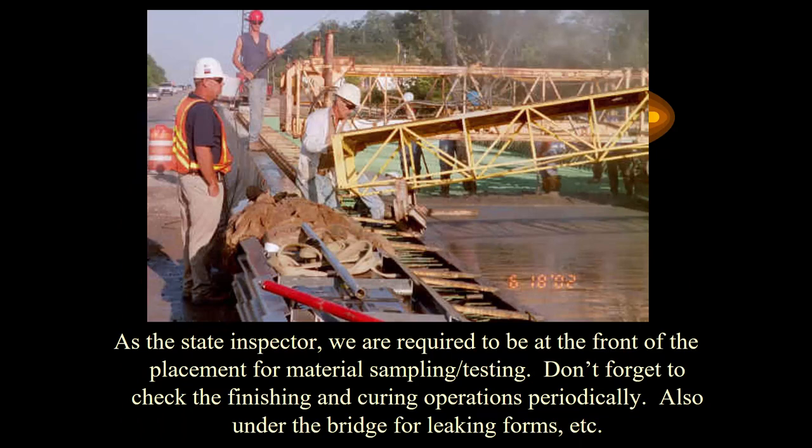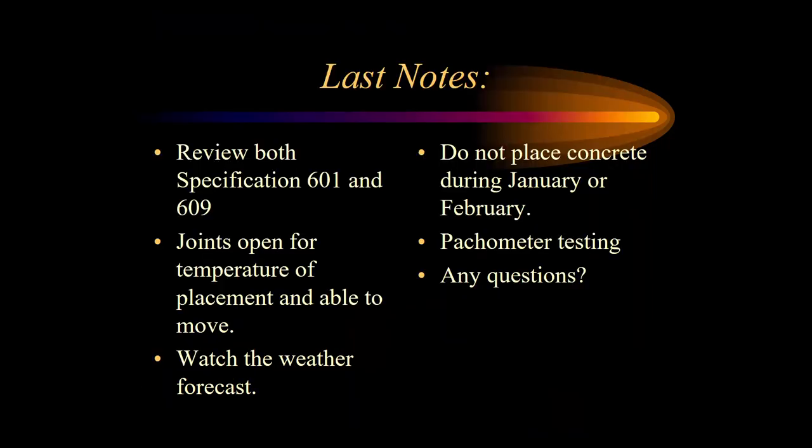Your job as the inspector is to be at all places — that's why I like three to five people on a deck pour. We need to make sure concrete is going down right in front of the bidwell, but we also need to make sure it's getting finished correctly behind, and it's a really good idea to have somebody at the truck checking concrete tickets before it goes into the pump truck. Make sure before you've even gotten to a bridge deck pour, you have reviewed sections 601 and 609 of the spec book — that gives you knowledge of anything that's going to go on, and if something does go wrong, you'll already know what's required.